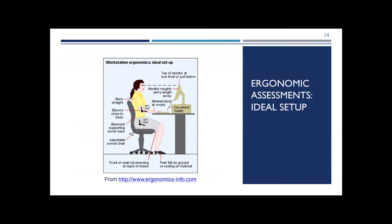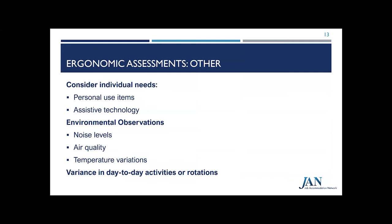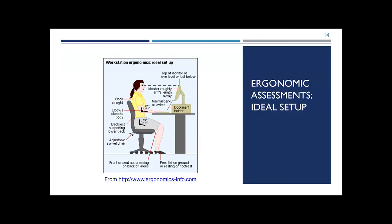Now let's take a visual look at assessing a good computer workstation. The diagram depicts an ergonomic workstation where the user's monitor is at eye level or slightly below, about an arm's length away, with minimal bend at the wrist, back straight, elbows close to the body, a backrest supporting the lower back, an adjustable chair, and feet flat on the ground or resting on a footrest — with room between the front of the seat pan and the back of the knees. These types of diagrams can be a helpful tool and a nice reminder for proper posture when working on a computer.